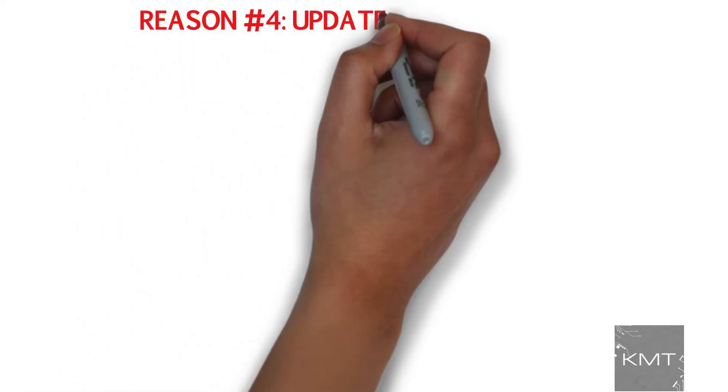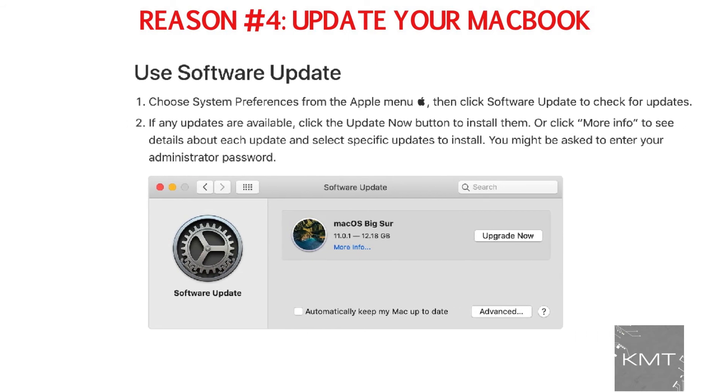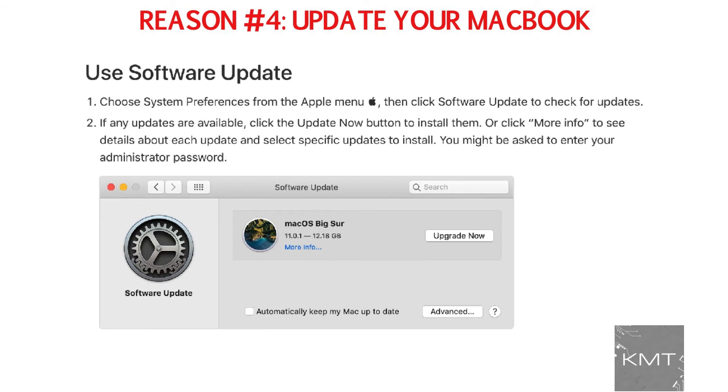Reason number four: update your MacBook. Make sure your MacBook is up to date with all the software and firmware updates installed. You can check by opening your MacBook's System Preferences and then clicking Software Update. New versions of macOS contain performance enhancements and security improvements to keep your Mac cool, safe, and running smooth.